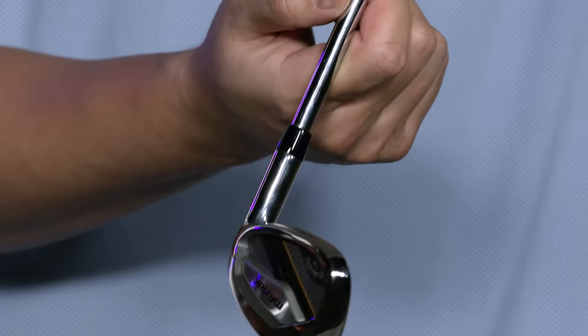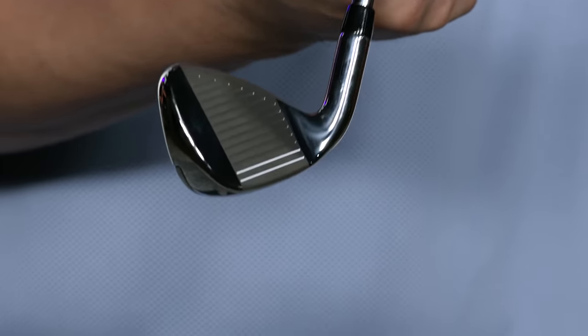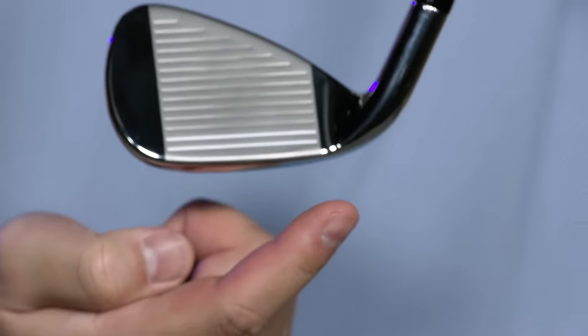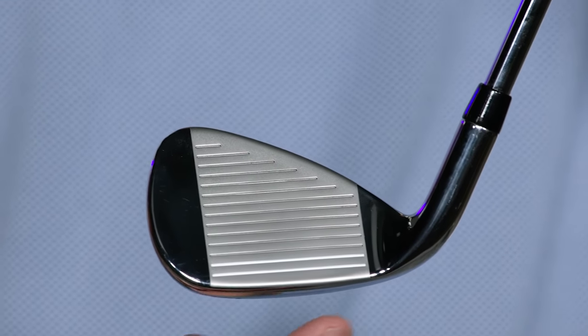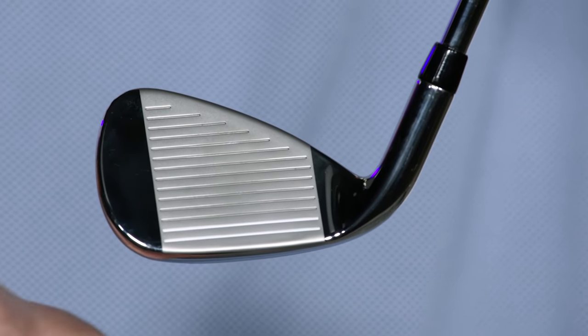Now for the first time we've used AI to create irons and the result will blow you away. Our Maverick Irons feature new flash face cup technology designed using artificial intelligence to create a unique face structure for every loft throughout the set.